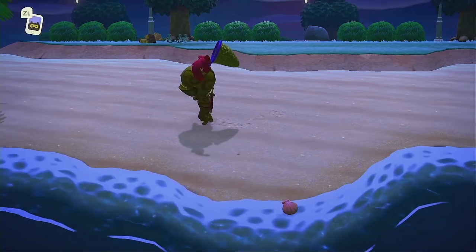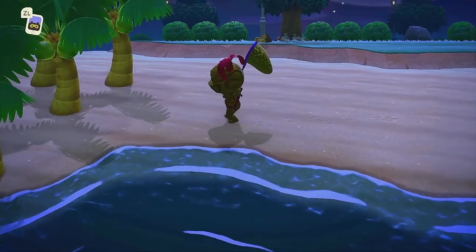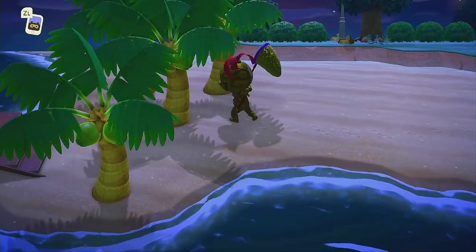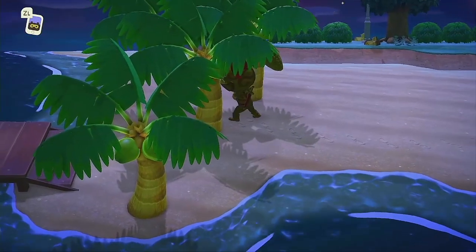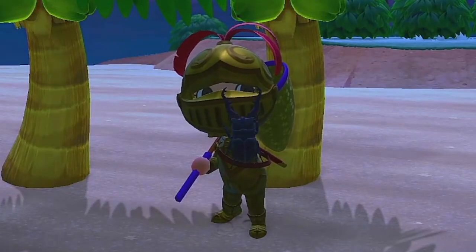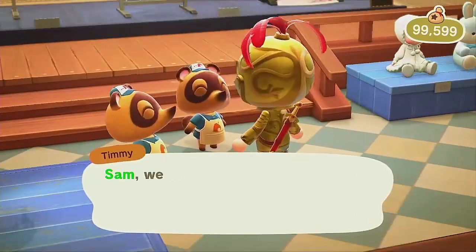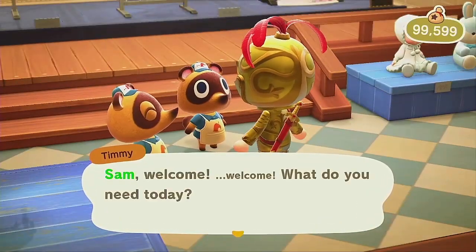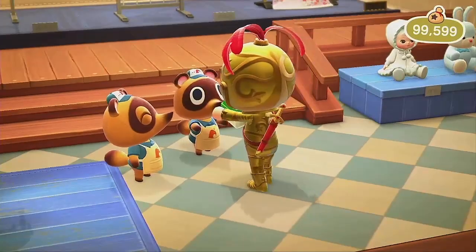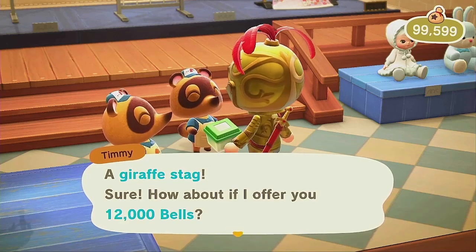The Giraffe Stag is actually a brand new bug that was introduced in New Horizons — a massive black beetle with long pincers. It's considered easily one of the rarest and most situational bugs in the game, as it can be found usually on palm trees only. The Giraffe Stag is usually found during summer seasons and at nighttime exclusively. Specifically, it can appear on islands in the Northern Hemisphere from July to August, at any time between 5pm and 8am.